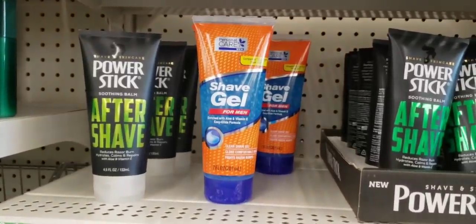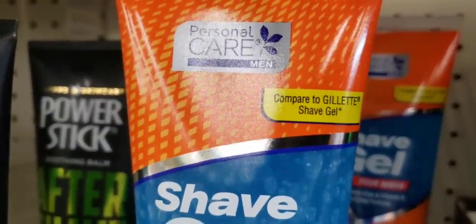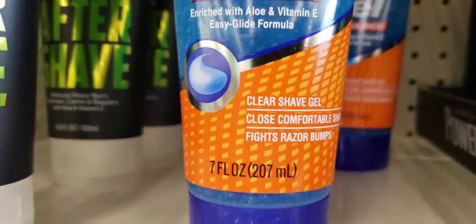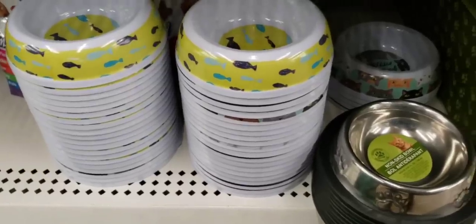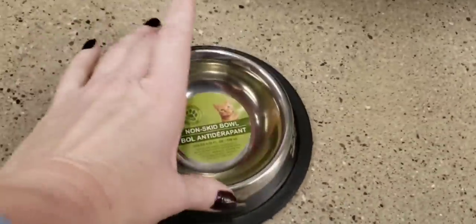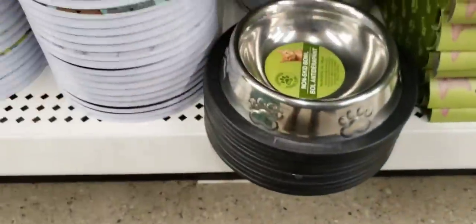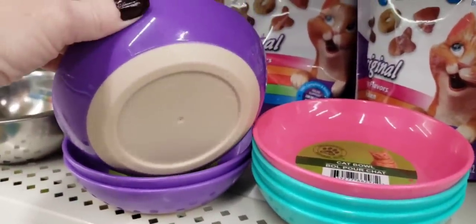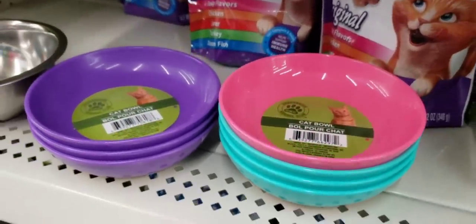This is the Shave Gel by Personal Care — it's like the Gillette. I love this. My husband uses it, I use it. Highly recommended. Here are some little kitty cat bowls, or you can use them for bunnies or guinea pigs or an overweight hamster maybe. But the bowls I like to use with my dogs on Sunday mornings are these — Sunday morning my dogs get a special treat and they know where their bowls are. Love those, perfect size.